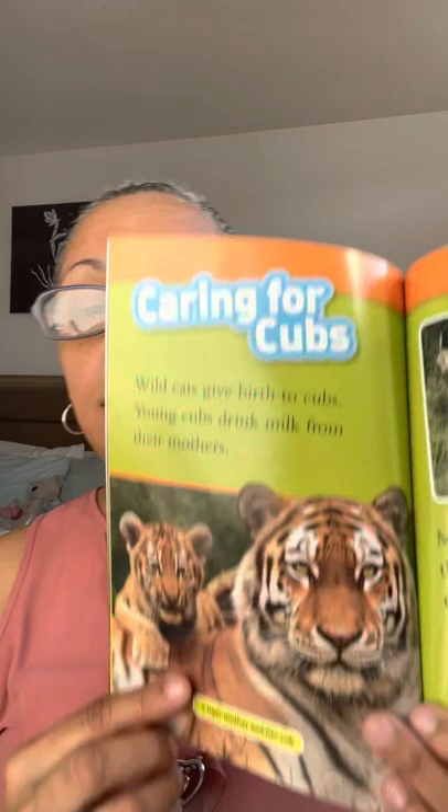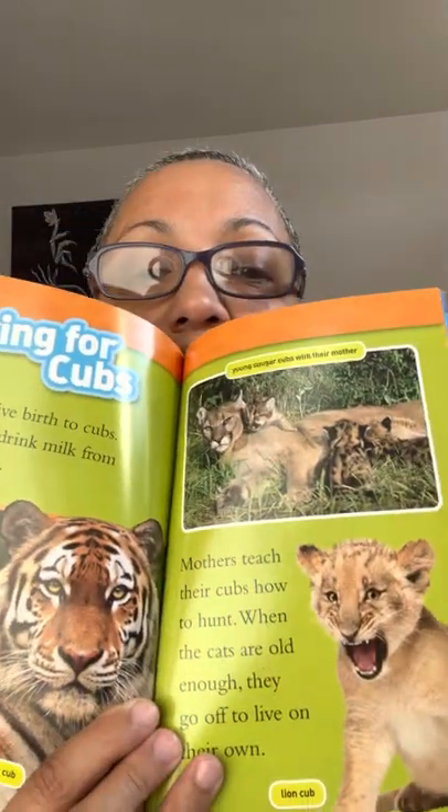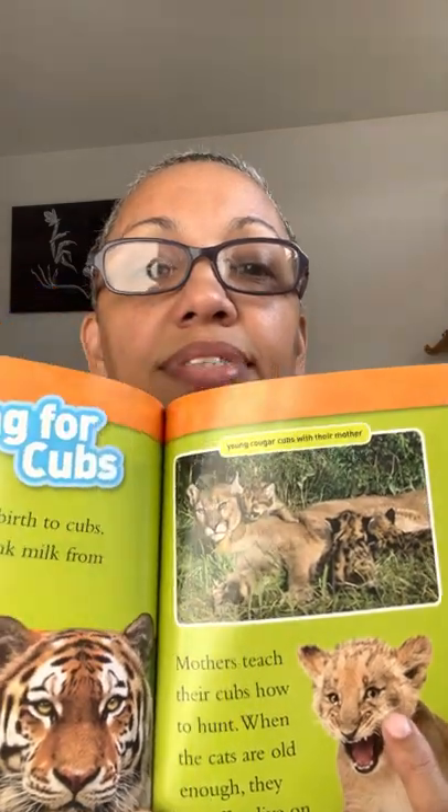Caring for cubs — wild cats give birth to cubs, and young cubs drink milk from their mothers. Mothers teach their cubs how to hunt. When the cats are old enough, they go off and live on their own. Here we have a tiger mother and her cub, a lion cub, and a young cougar with her babies.